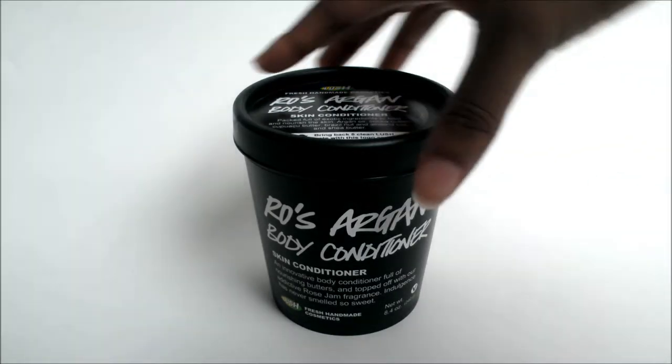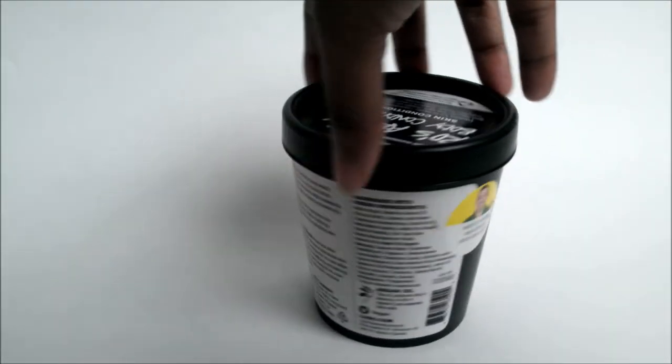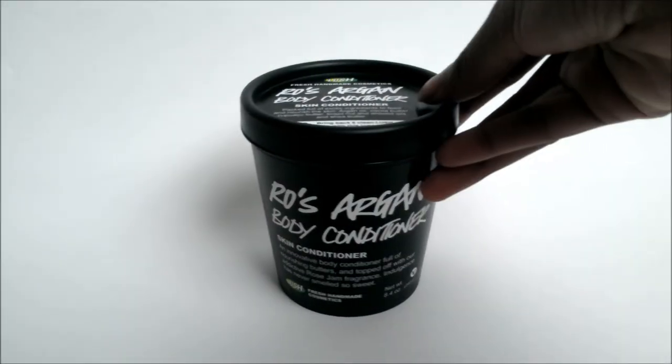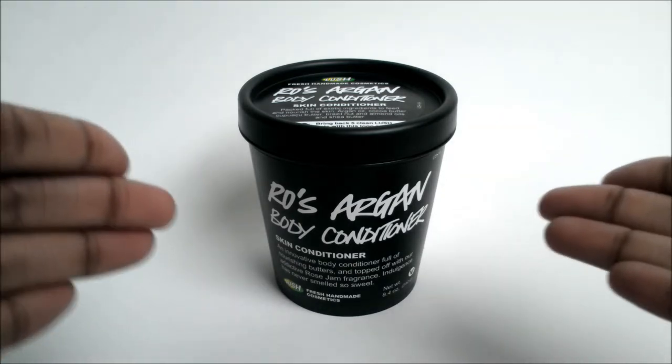It's one of Lush's famous body conditioners and it's very expensive. It was created by a person named Rowena. It has argan oil in it, which is basically one of the reasons I picked it up. I have never tried an in-shower body lotion or body conditioner before. I heard about in-shower body lotion through Nivea from a TV advertisement, but I don't really like Nivea. So I did some research, found that Lush had body conditioners, and decided to pick this one up after testing it in the store.